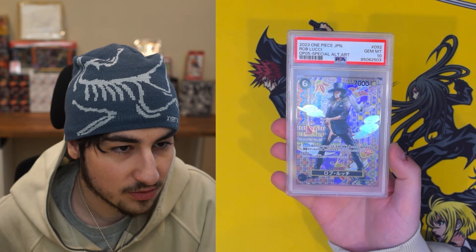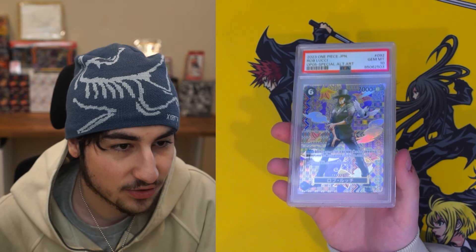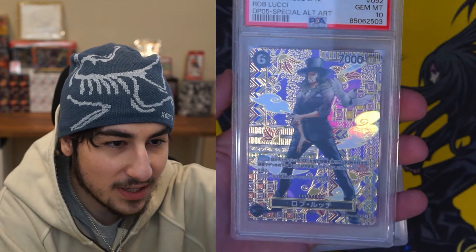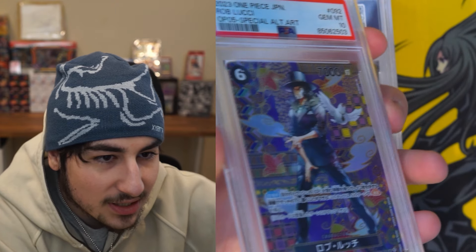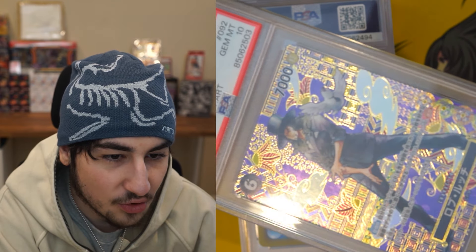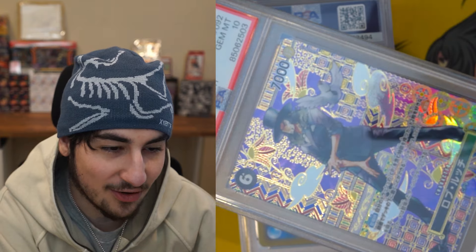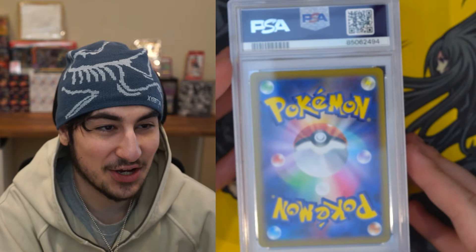So these SPs, if you guys don't know, they have the most crazy texture you'll ever see on any trading card in my opinion. I'll see if I can make any justice and show you it. You can't really see it through the PSA case, but all of the gold right there — you can probably see it's embossed, so it's like 3D.